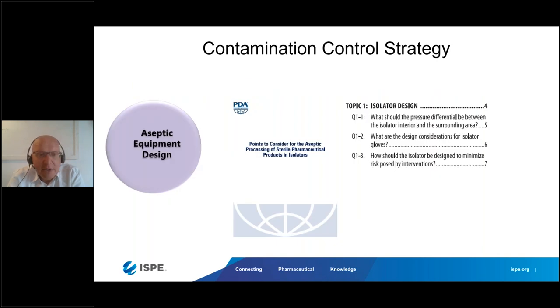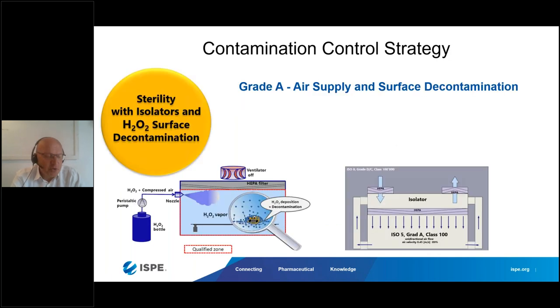I was also co-author of the PDA document 'Points to Consider for Aseptic Processing of Serial Pharmaceutical Products in Isolators,' published about a month ago. There is a part in the first section about pressure differences between isolators and how the isolator should be designed to minimize the risk posed by interventions. Design is a key factor and something you should consider. Now we've covered robotics and aseptic process design.